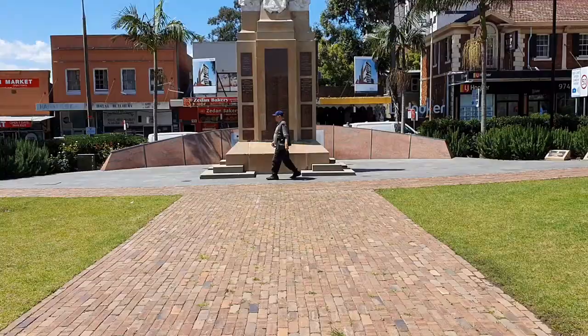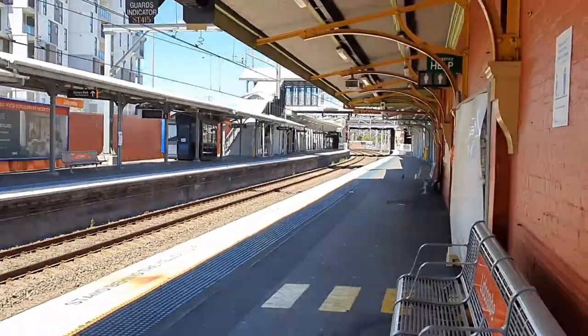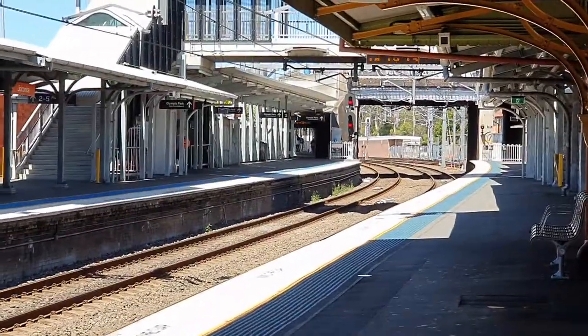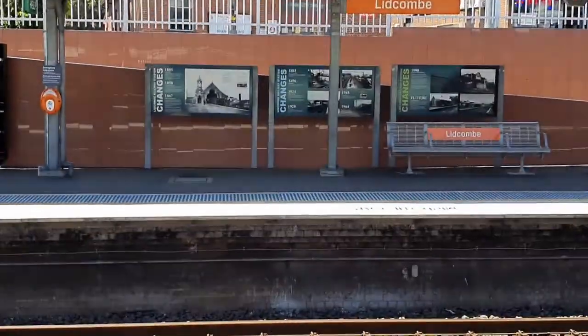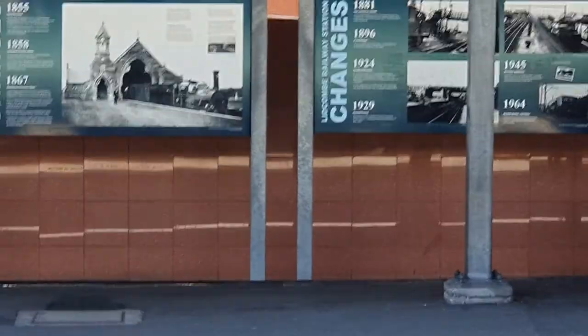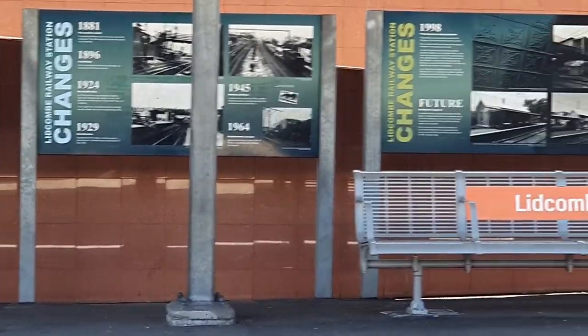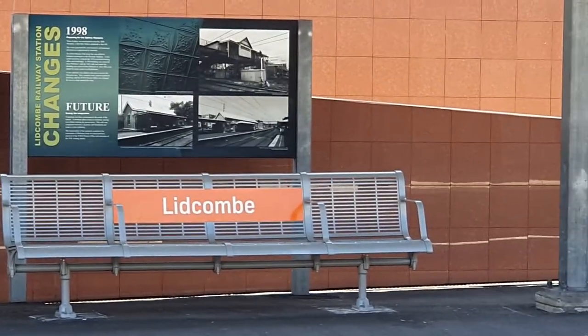The next station is the only station in New South Wales, if not Australia, with a platform 0. There are also displays on the local history at Lidcombe. I'll probably do more on Lidcombe in another video, as it's the terminating station for the Bankstown line.